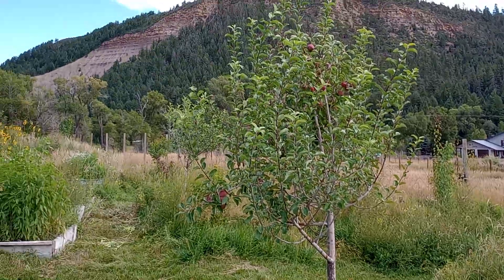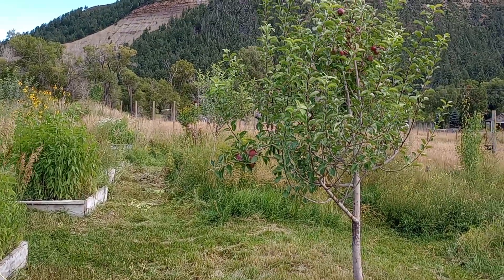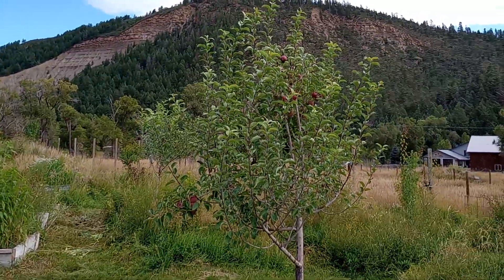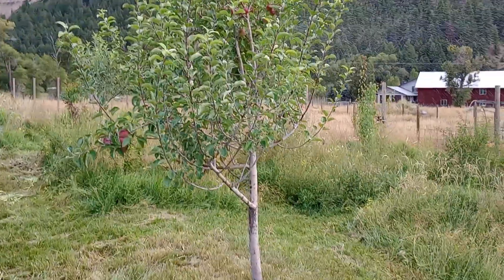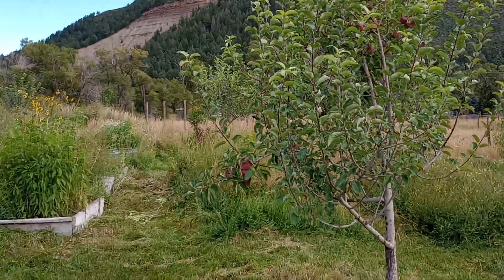I had to fix some of the sprinklers, so now a single sprinkler is covering almost one third of this orchard, which is spectacular — because like I said, it hasn't rained much at all.